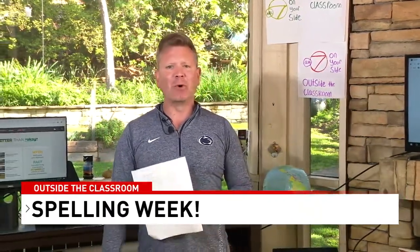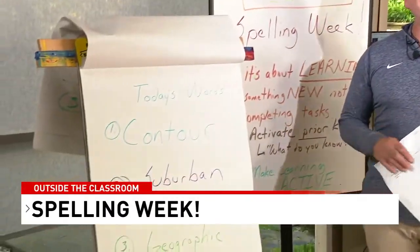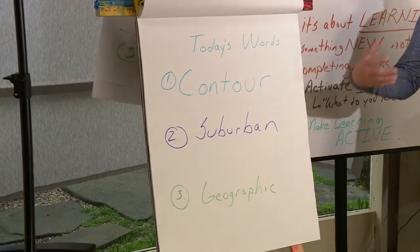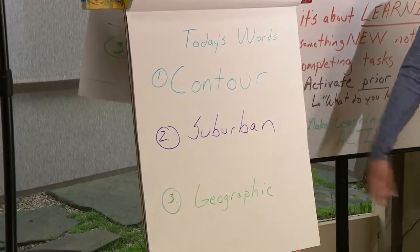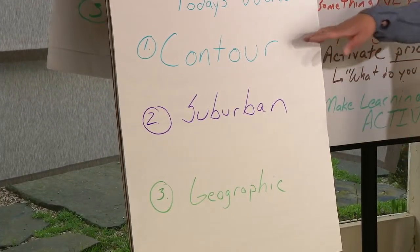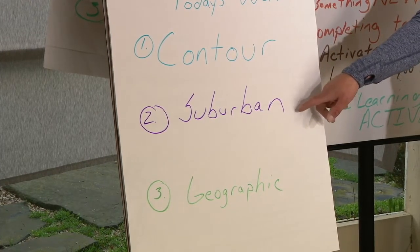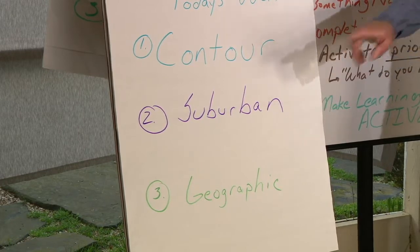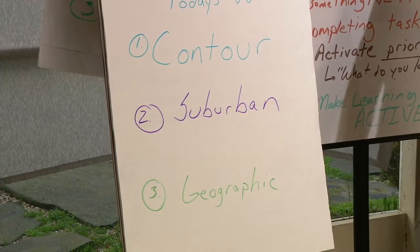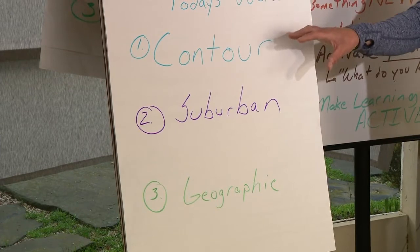Today's three words are going to be used in the show. I want you not only to write these down and remember them, but also to listen for these words as we go over some of the activities today. Contour is the first word, suburban is the second — not the vehicle, but something else — and geographic is our third word.